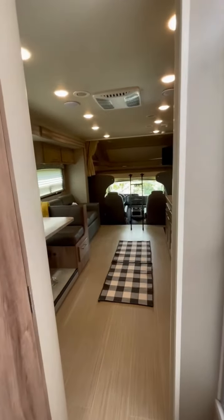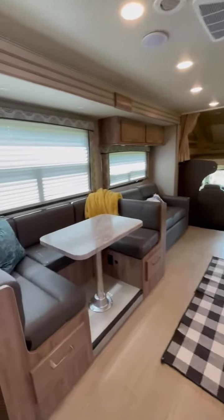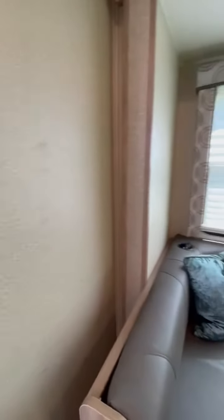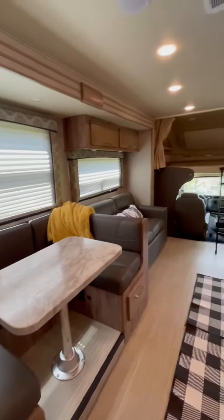This is our Integra Odyssey 29K. Anytime it's been used, it has been professionally cleaned.